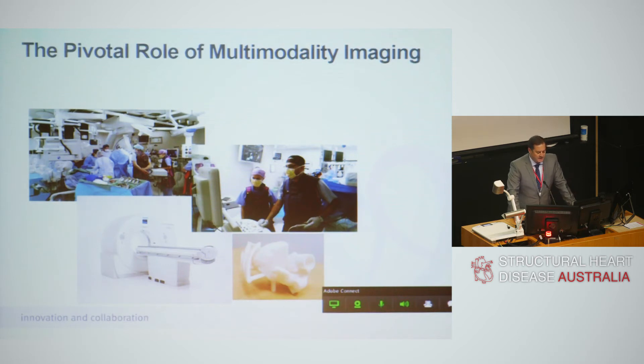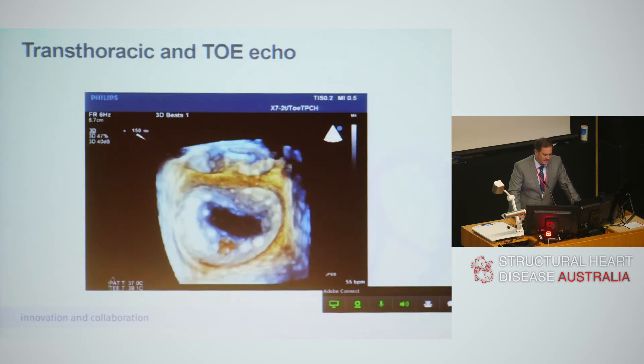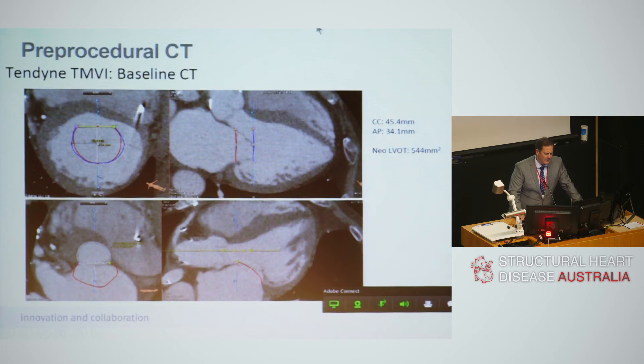Here is 3D echo in full flight with a heart rate of 150. Pre-procedural selection with 3D echo probe assessment is absolutely critical. It's absolutely critical to have really experienced and good-quality 3D echo support for a program like this. Beyond that, what we also learned was that pre-procedural CT is absolutely critical in this space — because these bulky devices do not only impact on the mitral annulus, but they protrude into the left ventricular outflow tract.